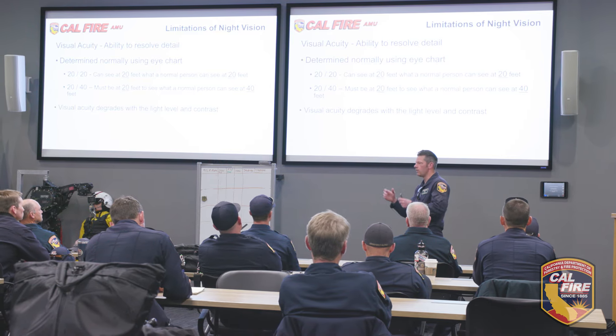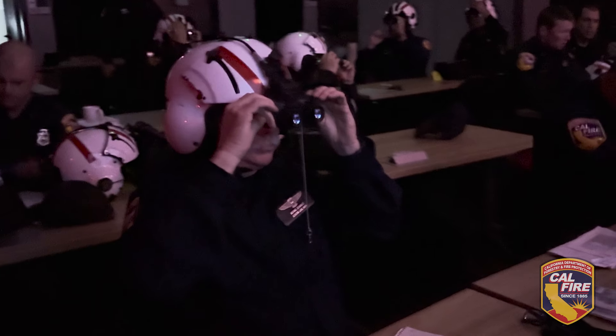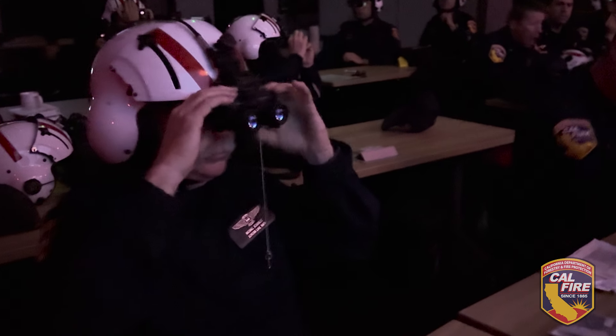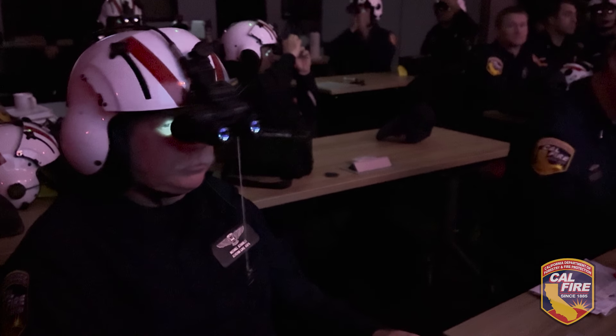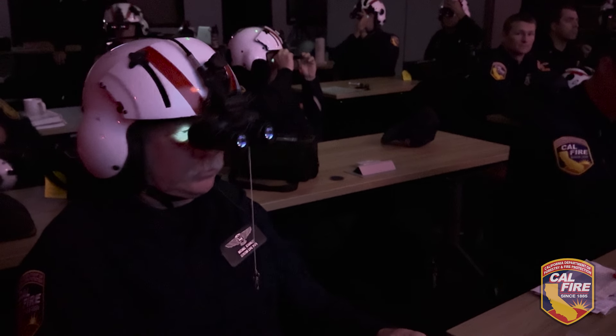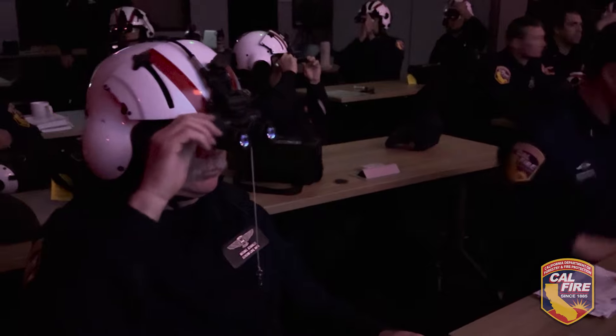Day one we bring them in and it's all academics. It's a full day of PowerPoint and talking about the physiological factors of operating on night vision goggles — what it does to your eyes, what it does to your brain. It's been really interesting for me because I've been flying for a long time, like 37 years now, and I have hundreds of hours at night all unaided. Very foreign to me, so I really paid attention in class and didn't want to screw it up.